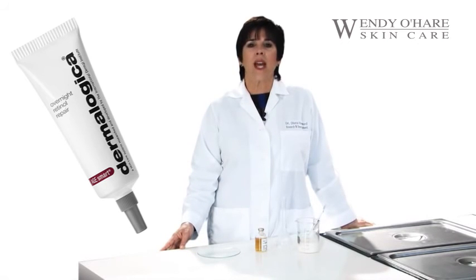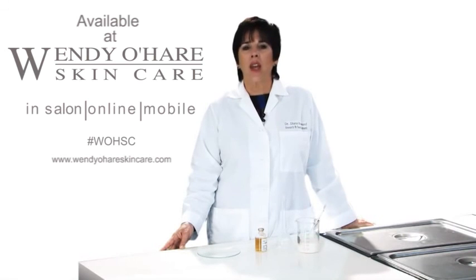The amount of clinical data to support the benefit of retinol in reversing the signs of aging is simply astounding and without a doubt makes retinol one of the most sought-after ingredients for the treatment of aging skin.